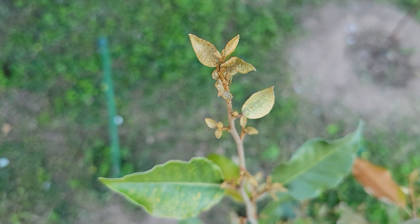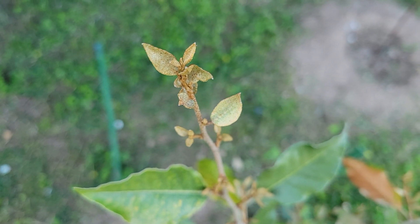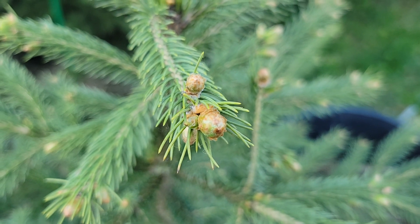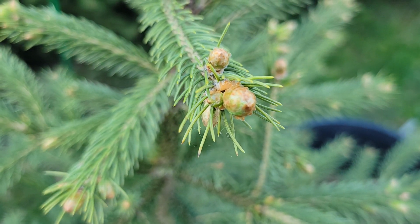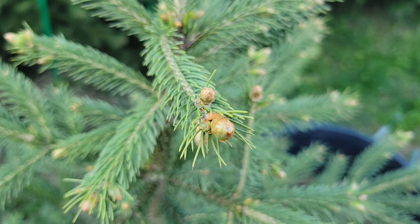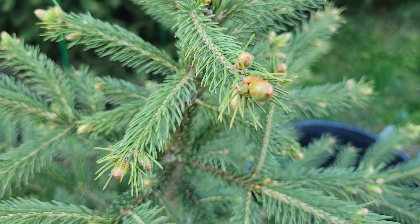It may be premature to declare this, but I don't think there was any damage on the Elaeagnus either — this is silverberry. A couple of my Black Hills spruces have just started to break bud, and I don't think there was any damage. This is another very cold-hardy tree, so it's a good result there as well.